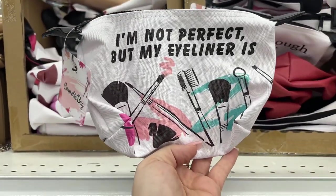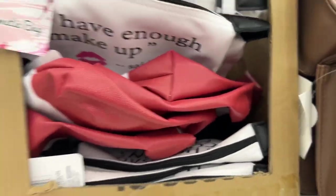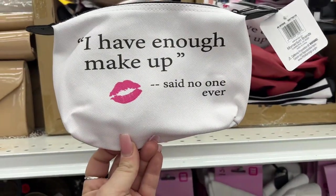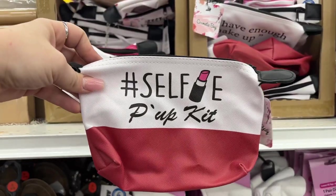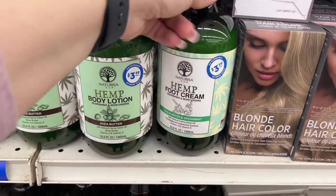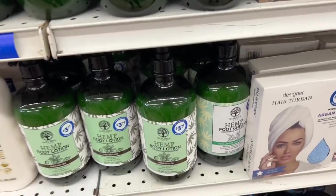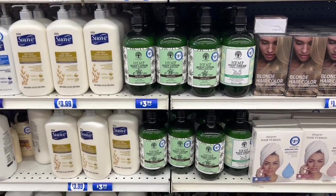They got these fun makeup bags — 'I'm not perfect but my eyeliner is,' 'This bag contains my face,' 'I have enough makeup said no one ever,' and a hashtag selfie touch-up kit. These are new makeup bags and I am in love. They also have hemp body lotion, shea butter, and foot cream with eucalyptus and spearmint for $3.99 — who doesn't need some good foot cream? But note — this item here is not a good deal. Better at the Dollar Tree — you can get the same size for $1.25, so I would not pay $1.49 here.